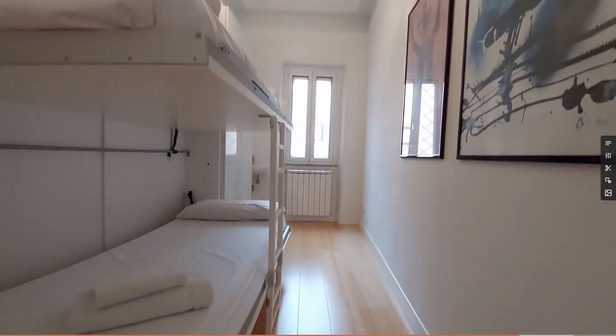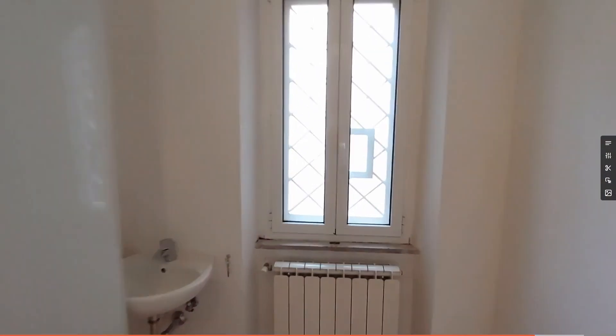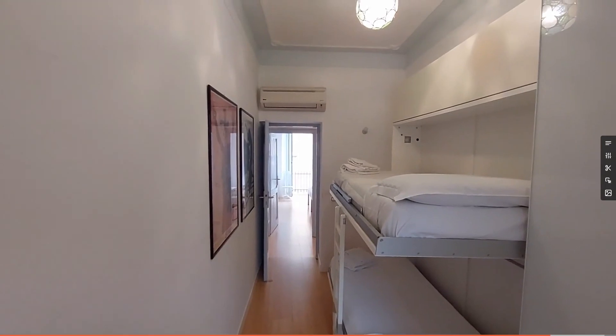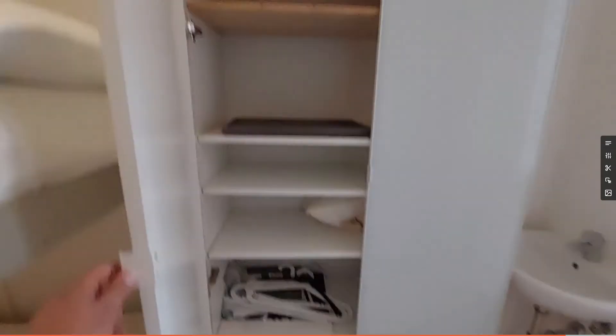So this is the other bedroom, bedroom number two. As you can see, we have the bunk bed — you can unfold it up and close the beds. This is the window. Also here we have the heating unit and the air conditioning unit. This is the wardrobe of this room. This room is pretty spacious.